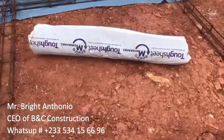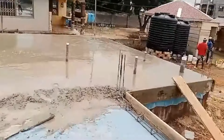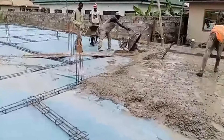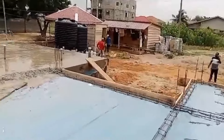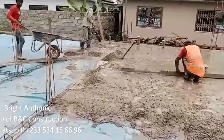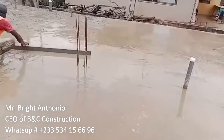Casting has started, and as you can see the DPM is overlapping. The thickness of this concrete is six inches. Please take note — the standard thickness is six inches. You can go up to one foot if you have the money; that's just four additional inches. But six inches is the standard everywhere.